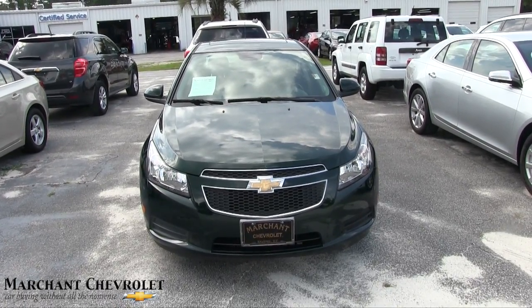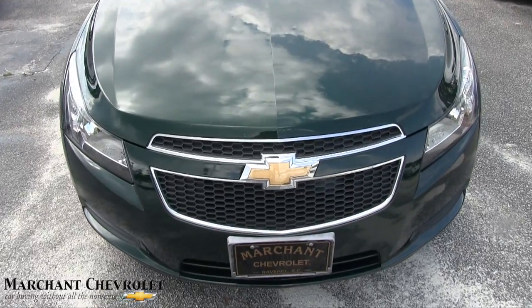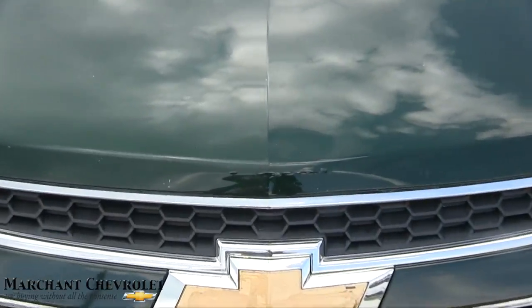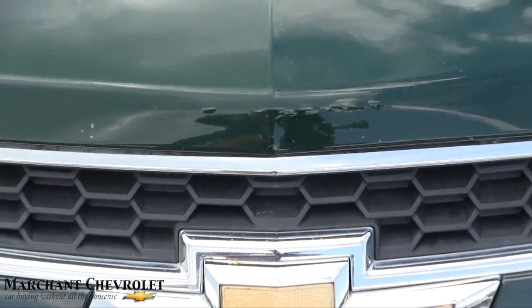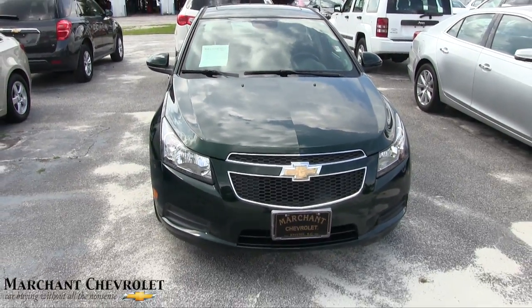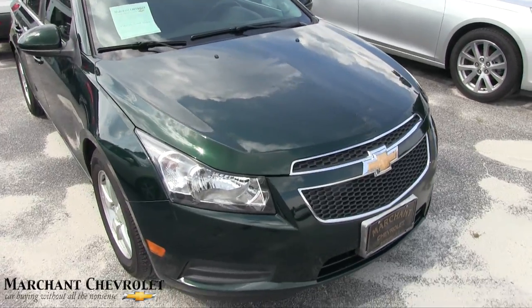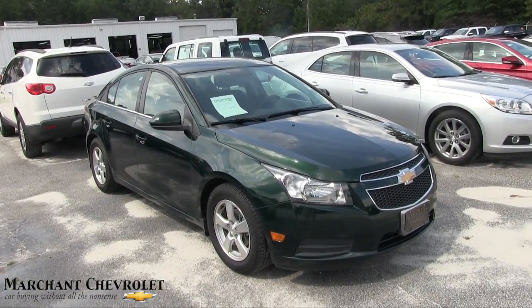First off, the front end — I did find something right off the get-go. Right above the emblem there's a little ripple in the paint. Something happened, but it doesn't look like the front end has been totally repainted. I don't even think anyone did anything there other than put a little touch-up paint on a scratch. Other than that, it's a pretty clean little car.